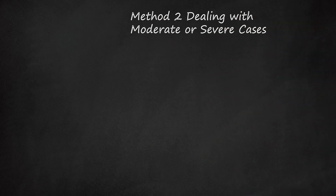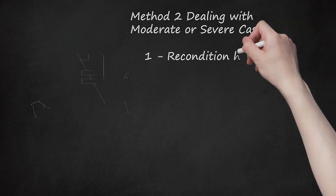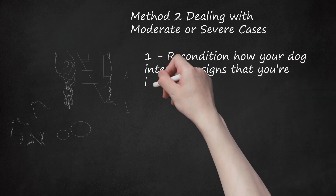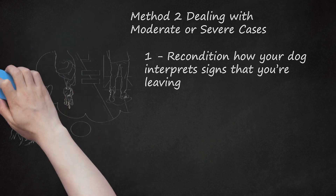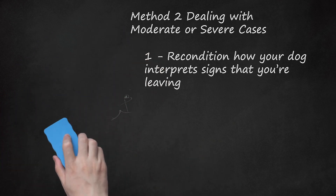Method 2: Dealing with Moderate or Severe Cases. Step 1: Recondition How Your Dog Interprets Signs That You're Leaving. Your dog will come to associate jingling keys and putting on a coat or shoes with your departure. Recondition its associations by putting on a coat or picking up your keys, only to then sit on the sofa. Teach your dog that these cues don't always mean that you're leaving. Your dog won't have such highly emotional responses to these cues and will thus suffer less anxiety when you actually leave.